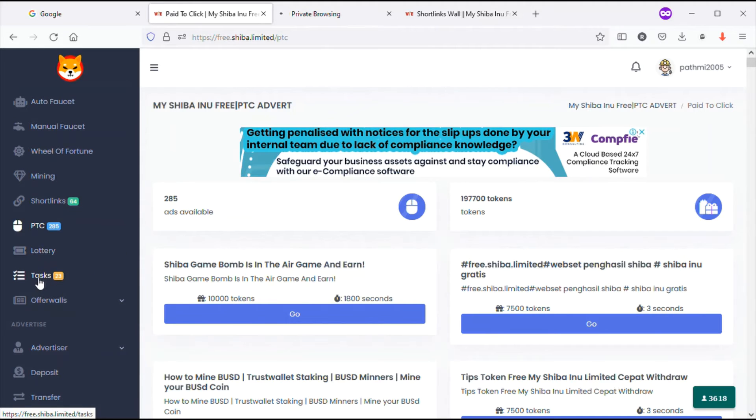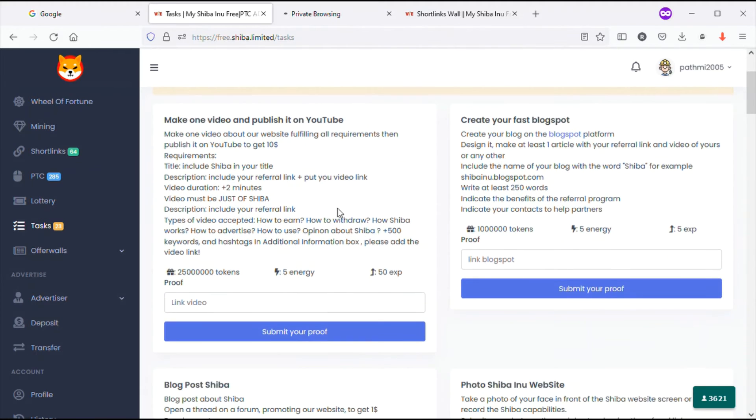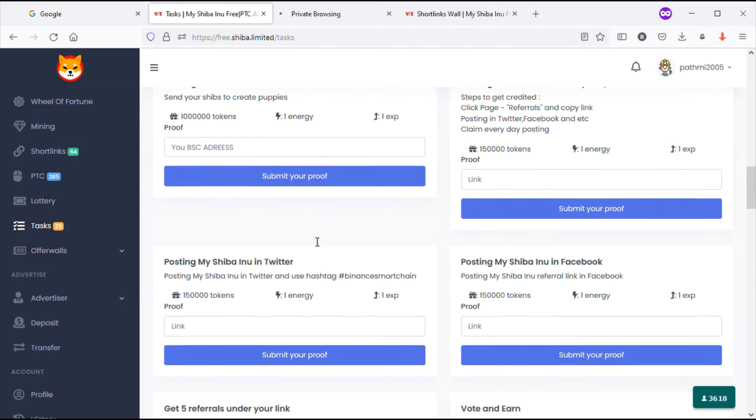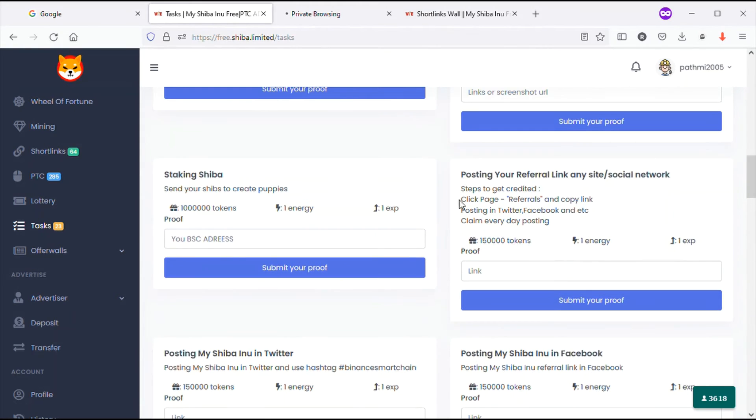Another option to earn tokens is Tasks - this is a very important point of this website because you can earn 25 million, 10 million, or 15 million tokens through tasks. If you are a YouTuber you can create a video about this website, publish it on your channel, and earn 25 million tokens. You can also create a blog post and post your referral link through Twitter, Facebook, and other social media to earn more tokens.